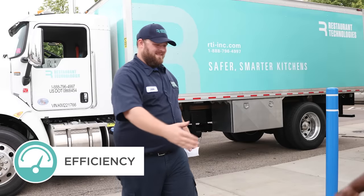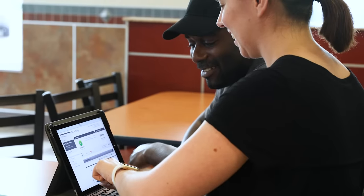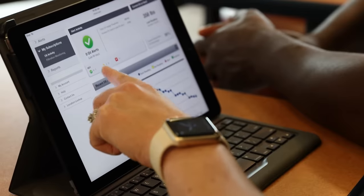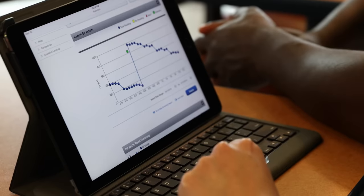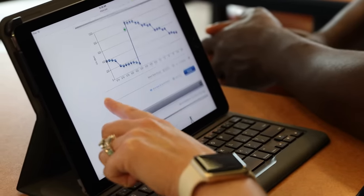Restaurant Technologies customers may experience a reduction in oil usage and a decrease in oil spend by utilizing our web-based oil monitoring system. The system provides reports and push alerts with detailed metrics, including key performance indicators, filtration activities, and trends.